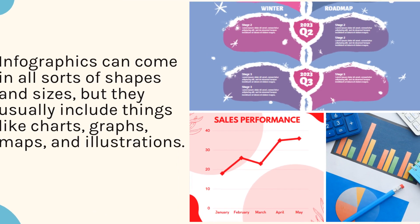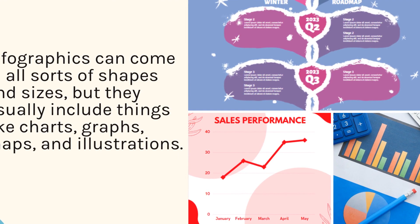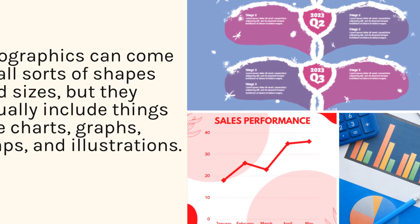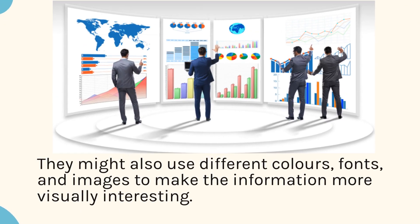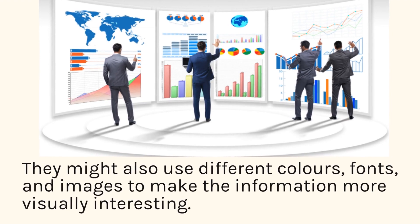Infographics can come in all sorts of shapes and sizes, but they usually include things like charts, graphs, maps, and illustrations. They might also use different colors, fonts, and images to make the information more visually interesting.